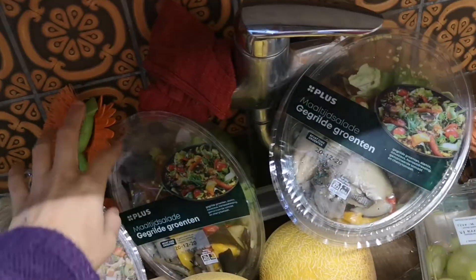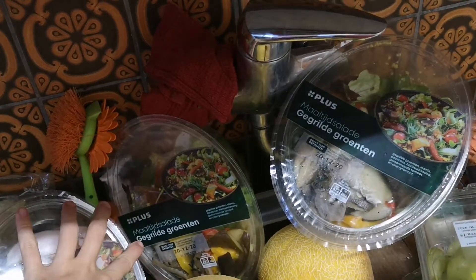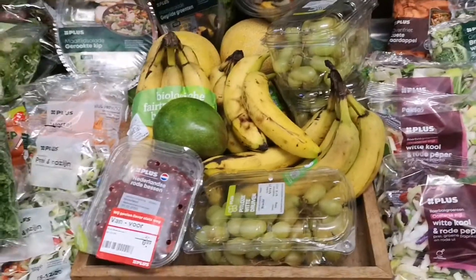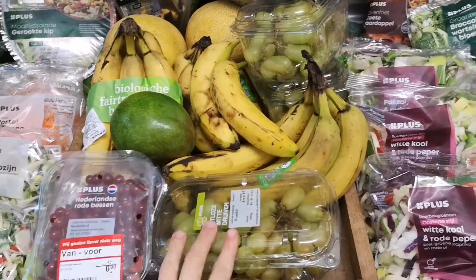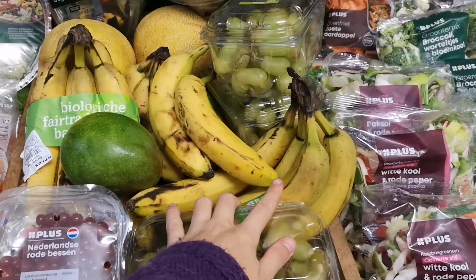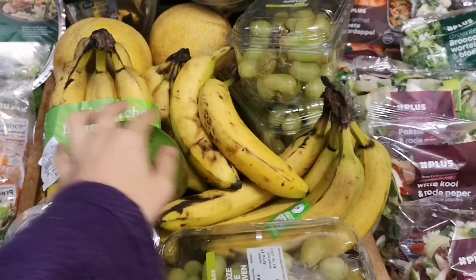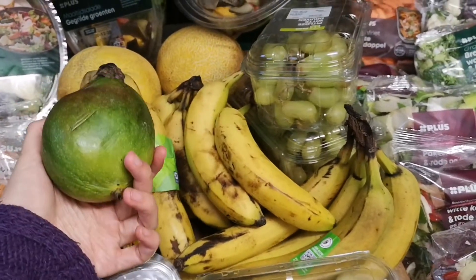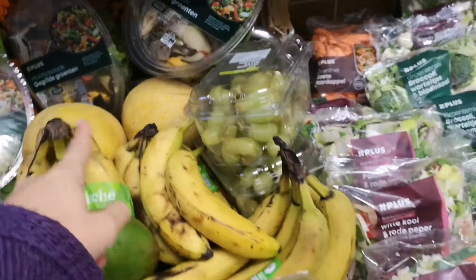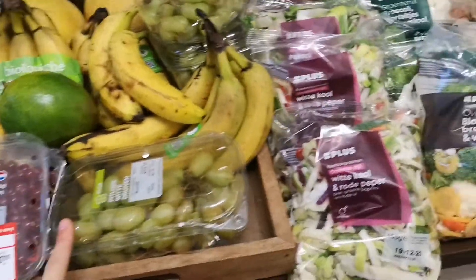Arugula and meal salad with smoked chicken, and twice over here with grilled vegetables — like a meal salad with couscous in there. Over here we have fruit: red berries three times, grapes, a few bananas also organic, and mango, and twice a melon. That's really nice.